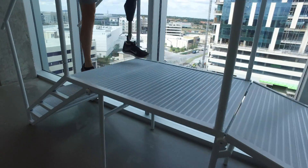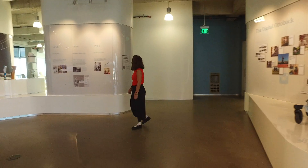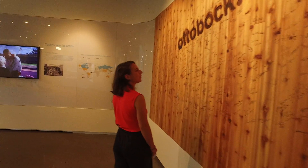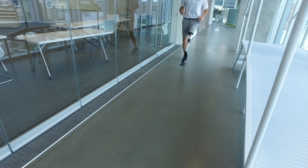The world of prosthetics is an exciting place as new technologies constantly push the boundaries of what is achievable. This can be seen at Ottobock, one of the world's leading makers of prosthetics. These limbs are sold for tens of thousands of dollars and are extremely impressive.